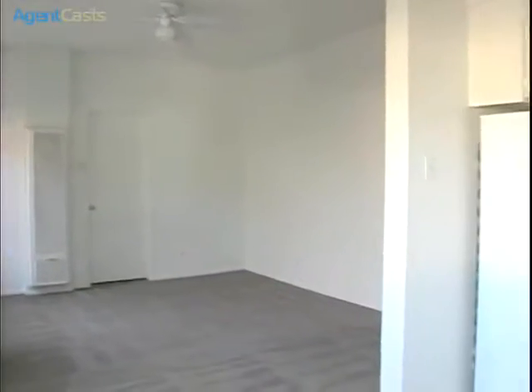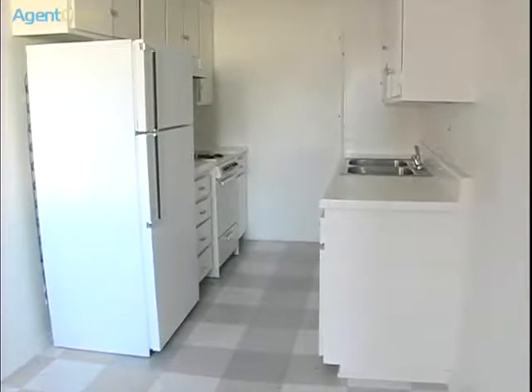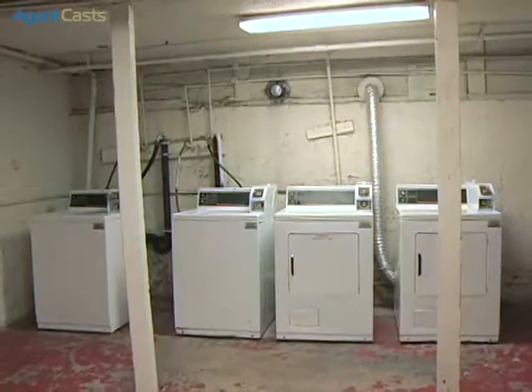The kitchens are great for creating meals on the go and are equipped with easy-to-use appliances including stoves and refrigerators. On-site laundry machines are available for your convenience.